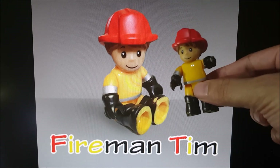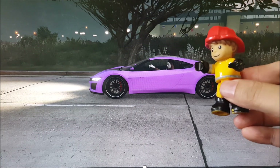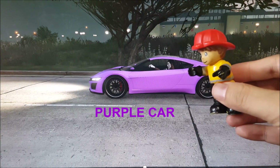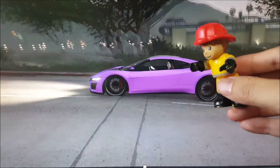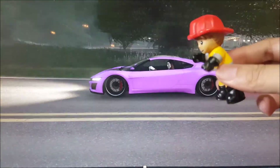You're watching Fireman Team! Hello there kids, this is a purple car — see, looks very nice. Let's see what the purple car is going to do. Oh, it's running very fast, go purple car! It's jumping!